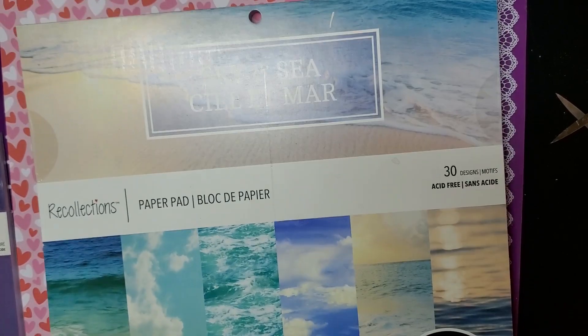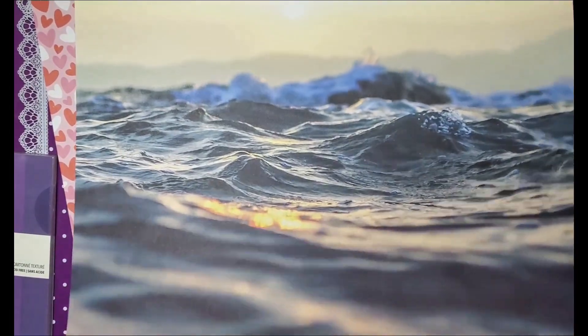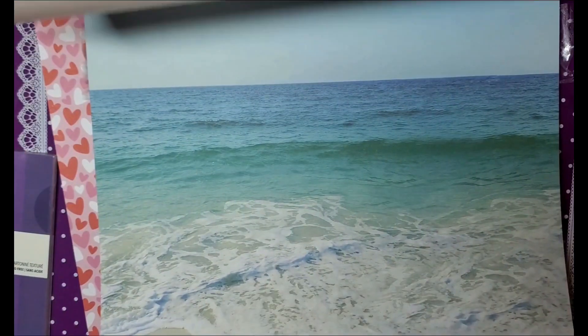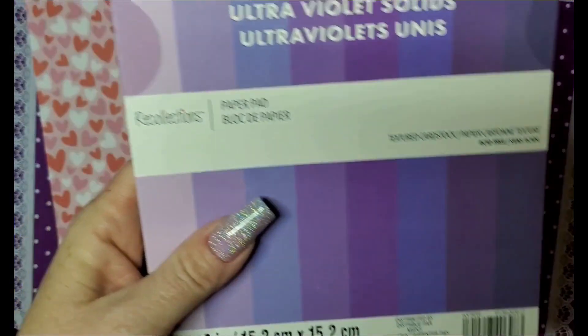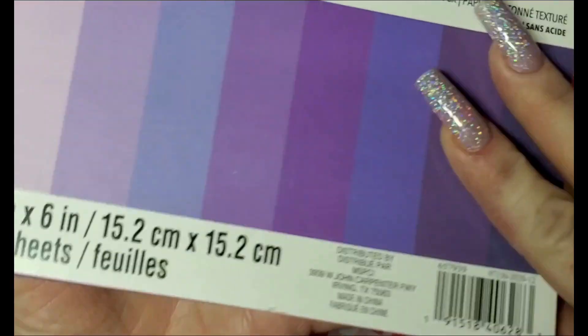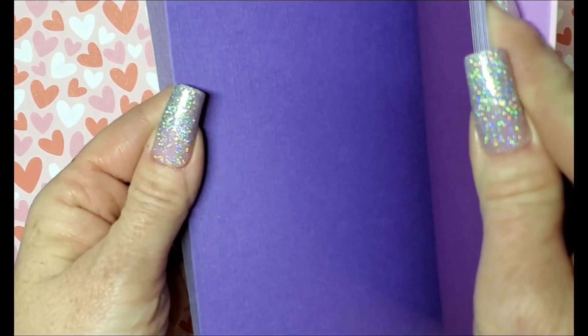And then the last one of the big books is this Sky and Sea — this has 60 sheets, 30 designs. This one has kind of like a night sky. And then I didn't know this was this small — I thought it was a big one. It was on clearance for $2 but just tiny — it's 6x6 and it has 24 sheets. It's just purples but they're textured. I don't know if you can see that, but yeah, they're pretty.